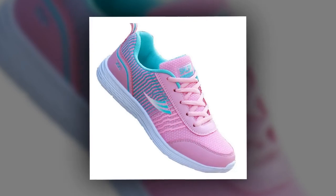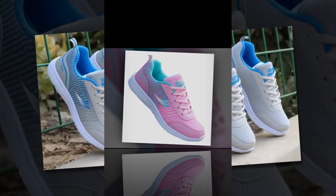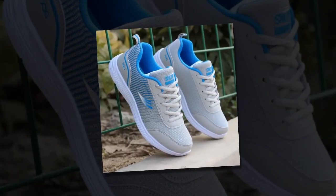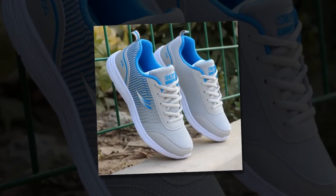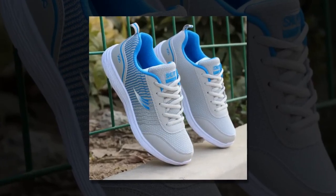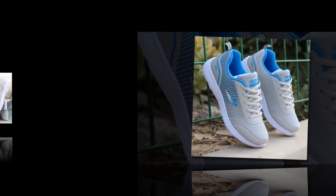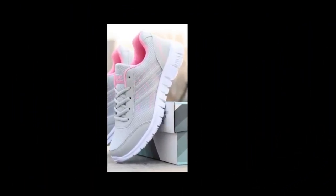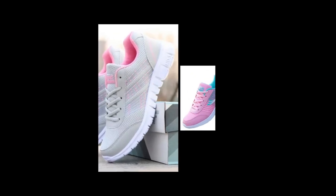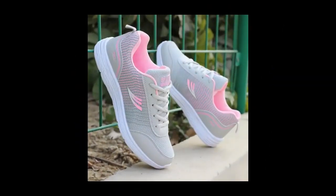Don't just take my word for it — here are some real user testimonials from those who've tried and tested the QRLQHY sneakers. One user says: 'I've been wearing the QRLQHY sneakers daily for my job as a retail worker, and they've made a world of difference. The breathable mesh keeps my feet cool, and I love how light they feel even after an eight-hour shift.' Another user shares: 'These are my go-to shoes for travel. Whether I'm exploring a new city or just running errands, they're stylish and so comfortable.'